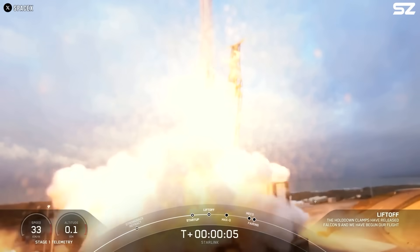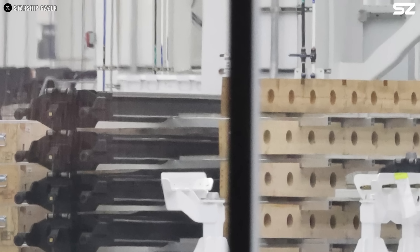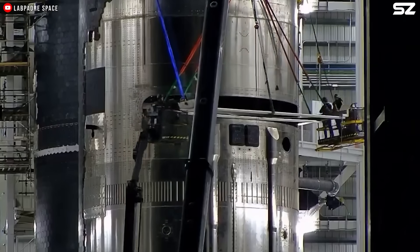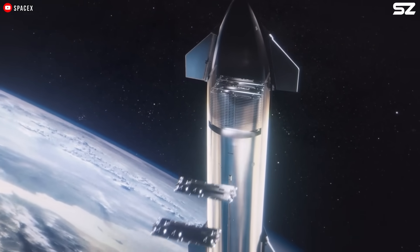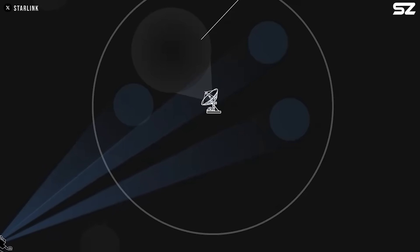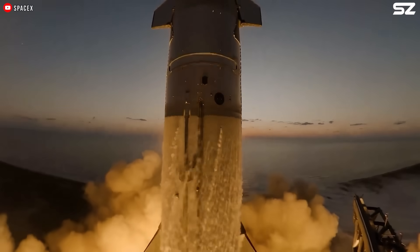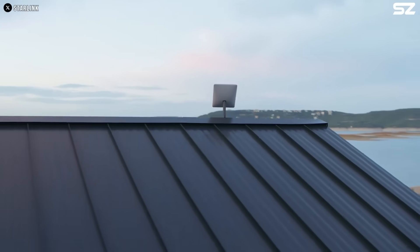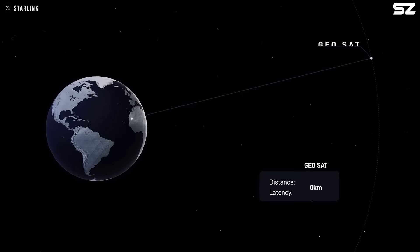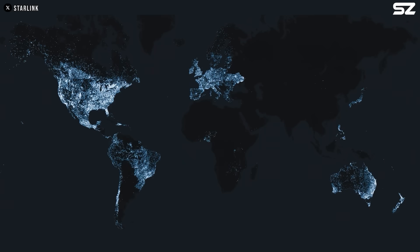Currently, SpaceX relies on the Falcon 9 to launch its Starlink V2 mini satellites. However, the company plans to shift to the larger and more capable Starlink V3 satellites, which are too heavy for Falcon 9 but well-suited to Starship's superior payload capacity. Each Starlink V3 launch aboard Starship is expected to add around 60 terabits per second of bandwidth to the Starlink network — more than 20 times the capacity added by a single Falcon 9 V2 mini launch. In fact, a single next-generation satellite launched on Starship will offer roughly the same capacity as an entire Falcon 9 mission carrying about 20 V2 mini satellites, and will provide more than 10 times the downlink capacity of current versions.